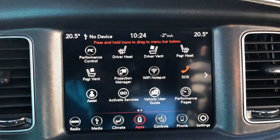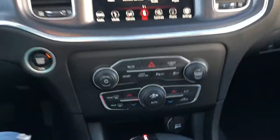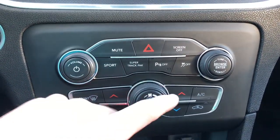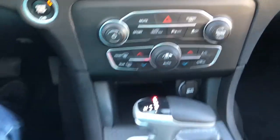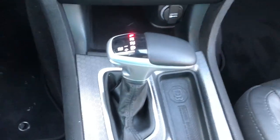Looking at the apps, it shows that it has a driver's heated seat, as well as vented seat for both the driver and passenger, as well as dual climate controls so you'll never argue about the temperature of the vehicle. This also features an eight-speed automatic transmission.